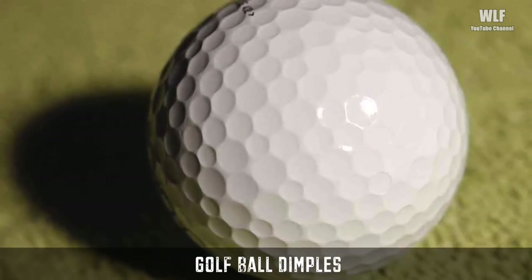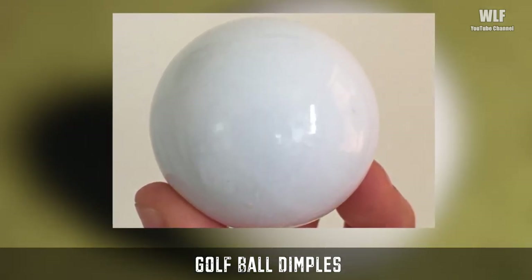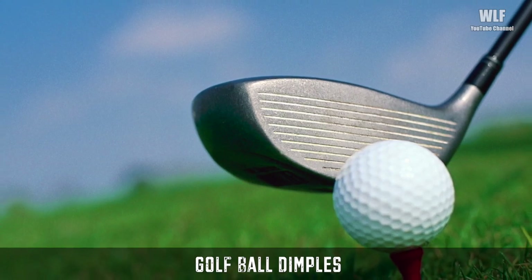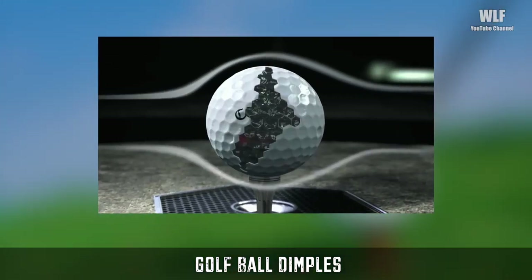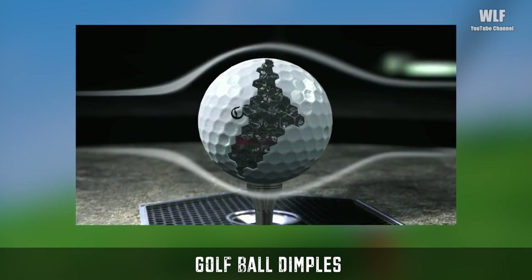Originally, golf balls were smooth. But golfers noticed that older balls that were beat up with nicks, bumps, and slices in the cover seemed to fly farther. At some point, an aerodynamicist must have looked at this problem and realized that the nicks and cuts were acting as turbulators.